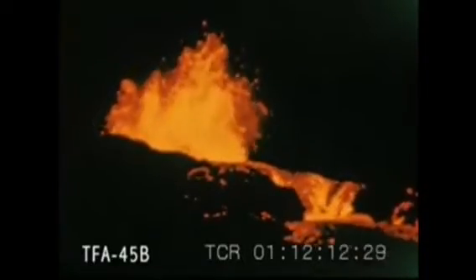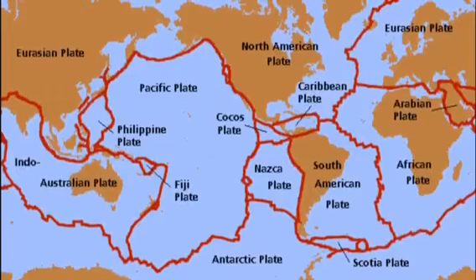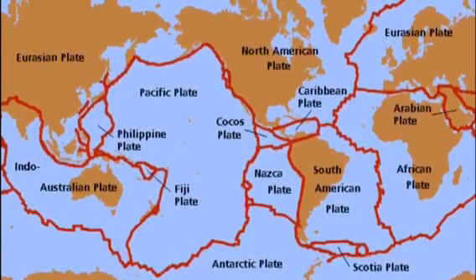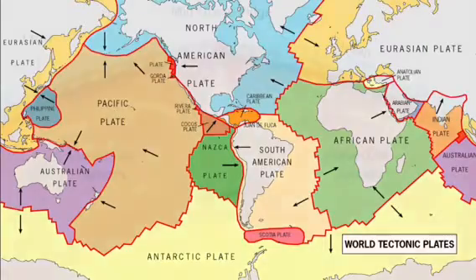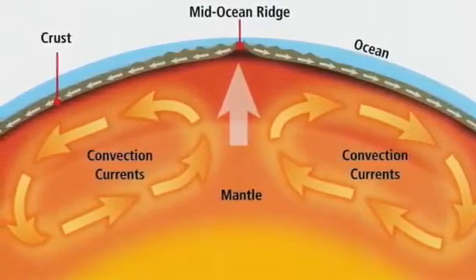They seem to be polar opposites, however there are some similarities. The origins of both volcanoes are the same. Tectonic plates are massive pieces of the earth's upper crust or mantle. Though you may not feel them, they are constantly in motion, floating on top of the magma inside the earth. They are moved by the heating and cooling of the magma, called convection currents.